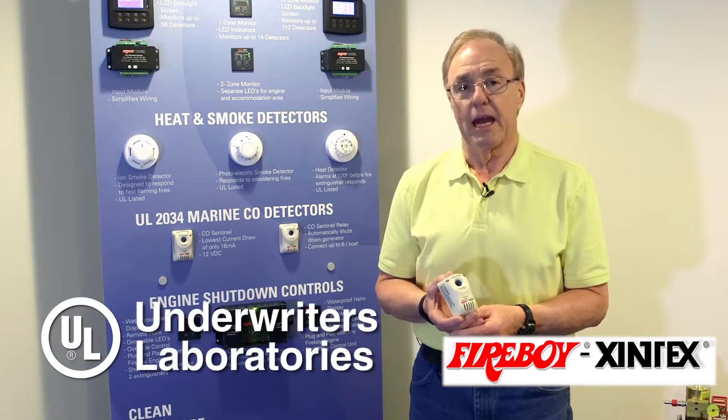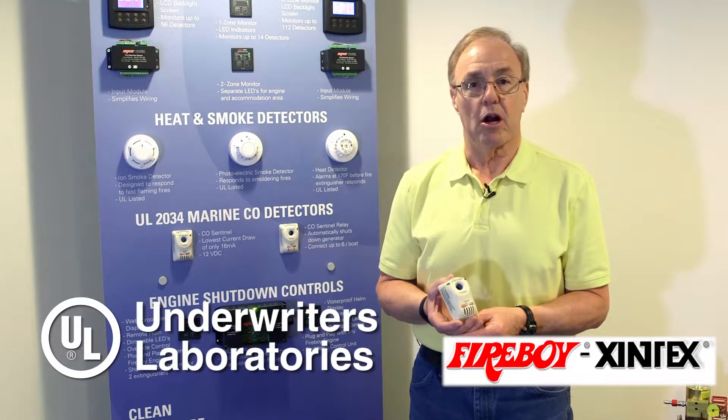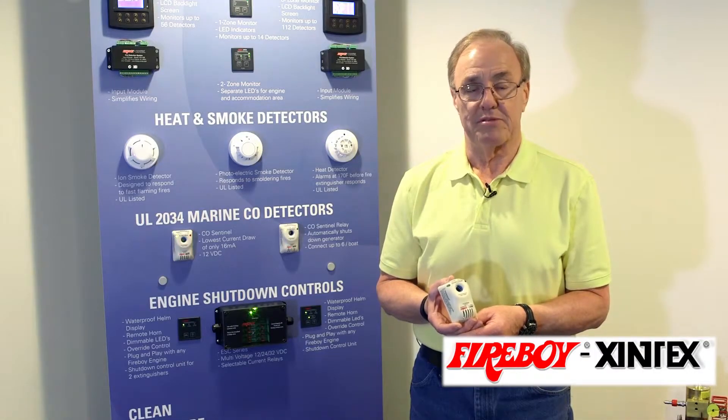UL instituted an end-of-life requirement for all carbon monoxide detectors. The Fireboy Zentex CO detectors now have a five-year end-of-life cycle.